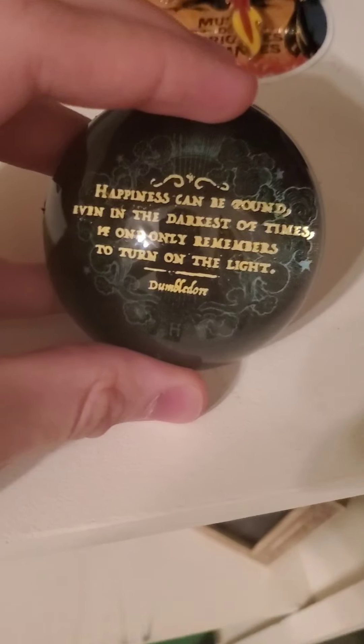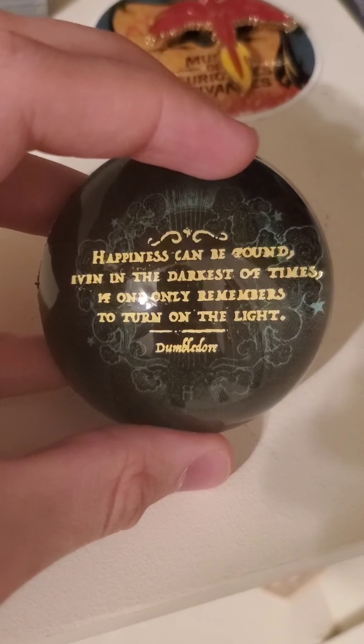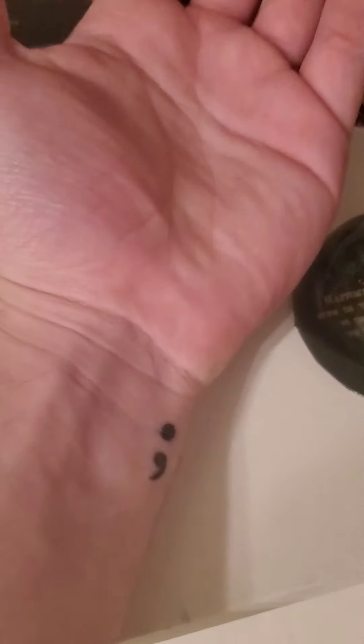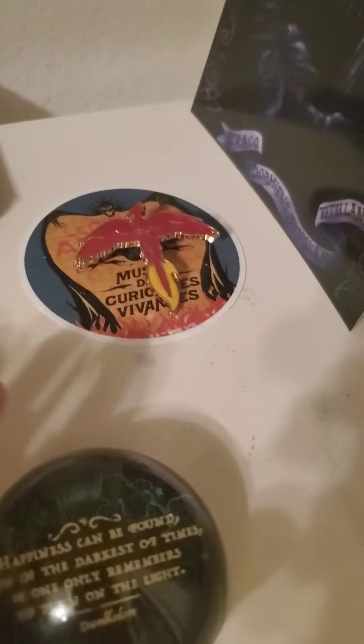There's this cool little crystal thing. 'Happiness can be found even in the darkest of times, if one only remembers to turn on the light.' I agree.